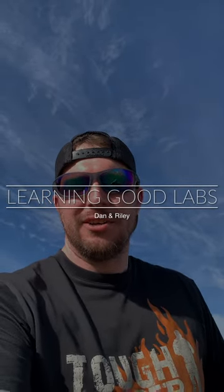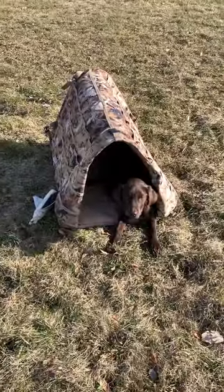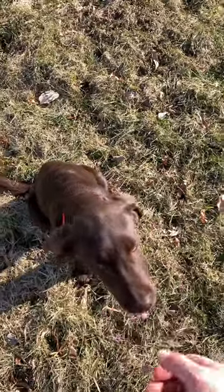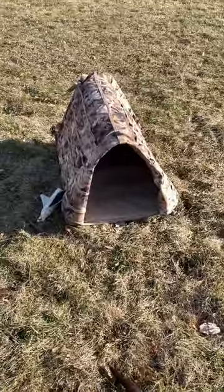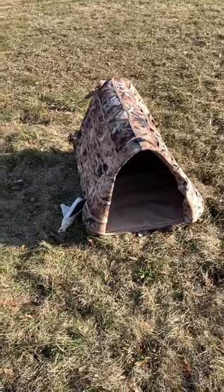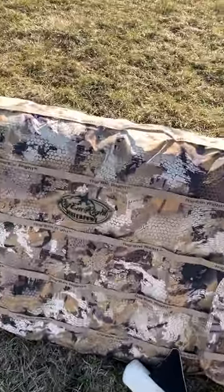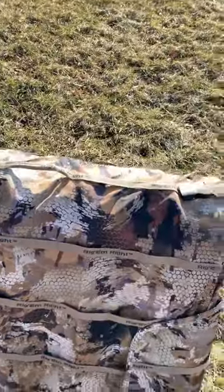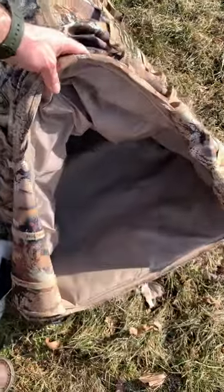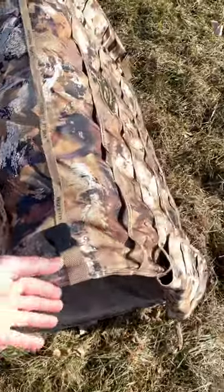What's going on everybody? Dan here from Learning Good Labs and I have Riley with me. She just got this for a few month birthday and this is the Rigamright Waterfowl Insulated pop-up style dog blind.